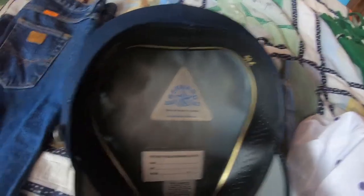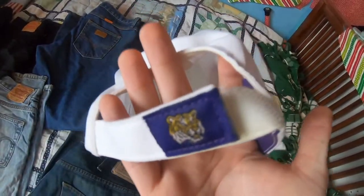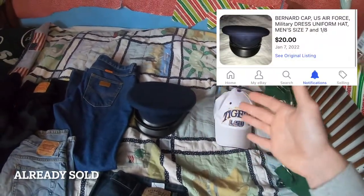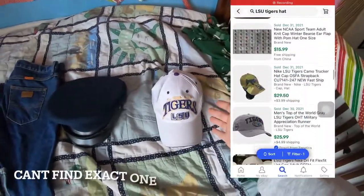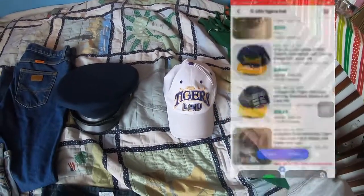And of course the LSU Tigers hat — this thing is in pretty much brand new condition too. There's the tag, and it's got the tiger on the strap on the back. Both really good hats. Here's what the military hat and the LSU hat list or sell for. I'm going to say the hats will go for around $15 maybe — nothing too crazy. But that's everything I got in this Goodwill Bins trip. Everyone make sure to like, comment, subscribe, and I'll see you guys next time.